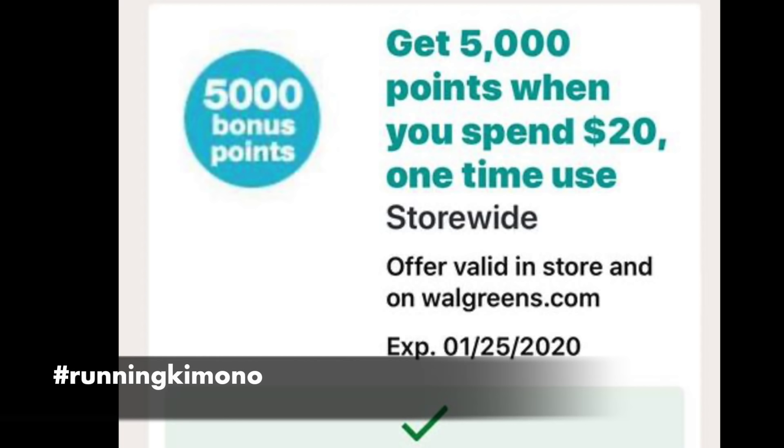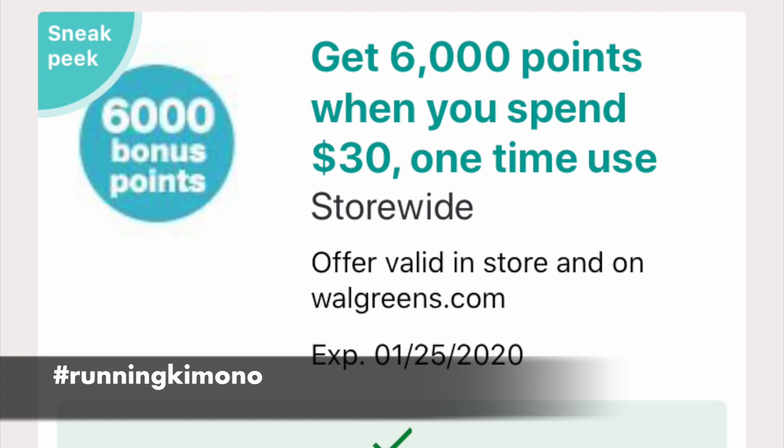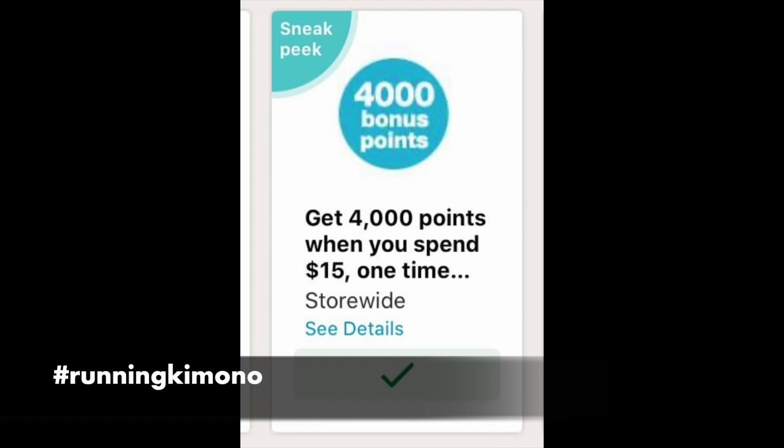Hello friends, it is Running Kimono. It's 2020 and we're going to talk about these different boosters taking place at Walgreens. We have a 5,000 points when you spend $20, a 6,000 points when you spend $30, and a 4,000 points when you spend $15. All of these boosters are one-time use and they are valid until the 25th, so you have all week to use them.